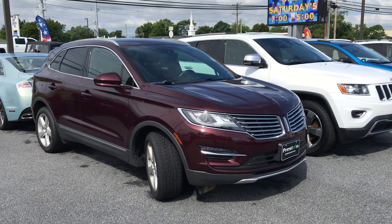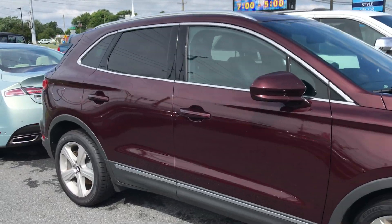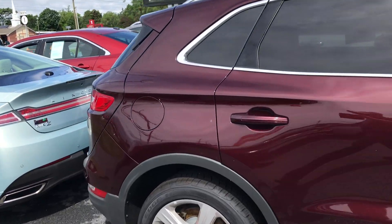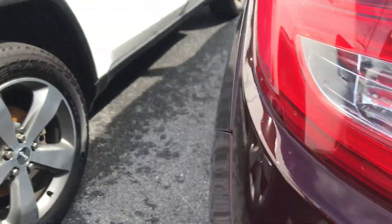Hey guys, Mike Taylor here. Today showing you this 2016 Lincoln MKC, recently traded in and not out of our detail yet.